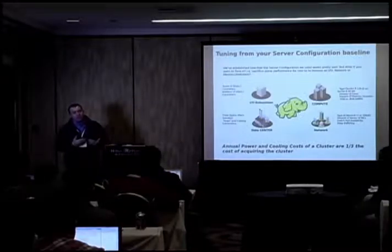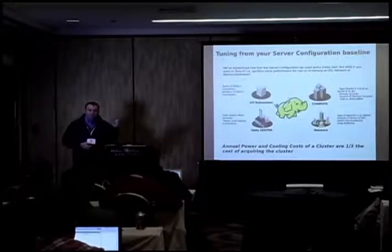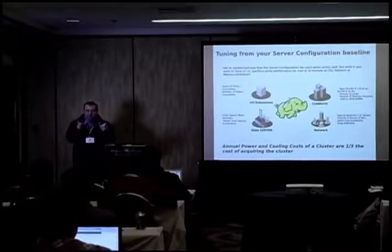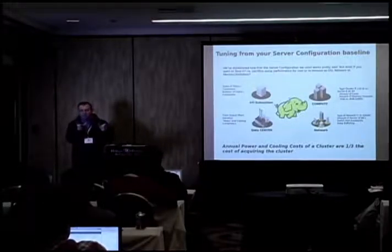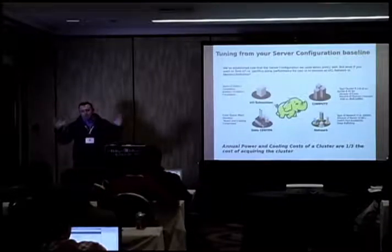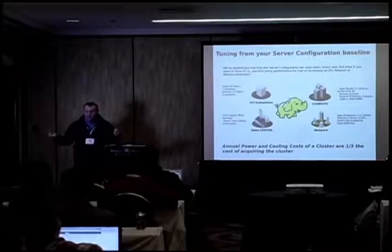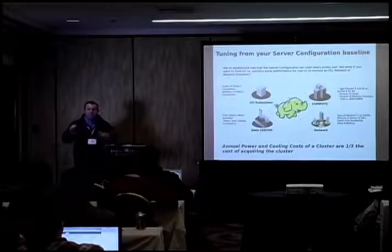2.5-inch disks are small form factor, 3.5-inch are large form factor. They cost the same, but small form factor disks are about 1 terabyte while large form factor are 2 to 3 terabytes. That's why I recommend a 2U server with at least 12 large form factor drives — you have the drive count to spread IOs around and the storage capacity you want in HDFS while keeping price constant.